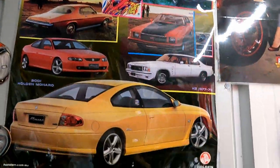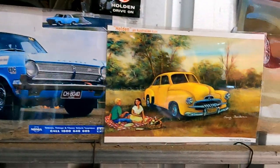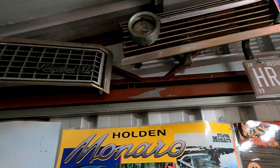Now, I'm noticing you've got a lot of grills hanging here — one from every model apparently. I've got every grill from FX up to HZ. Before pre-Commodore. I made it a mission to get one of every Holden up to HZ, which I class as the true Australian Holden.